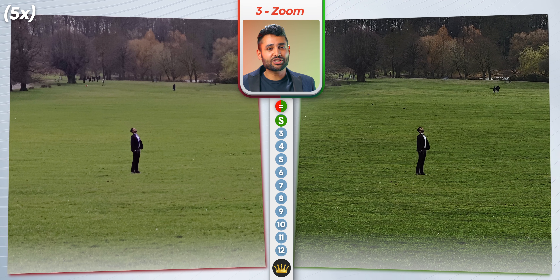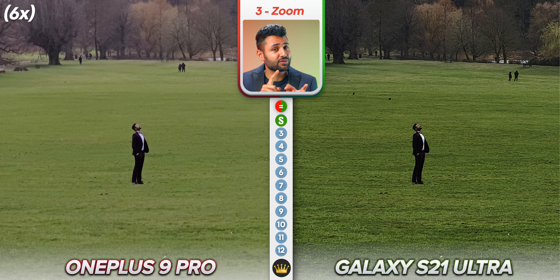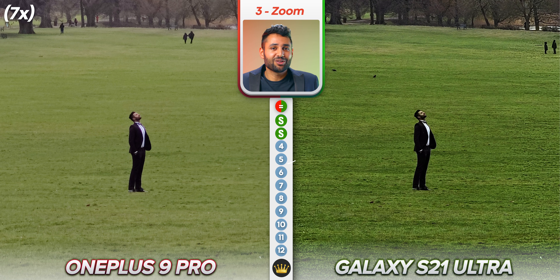I am curious about something: when you take zoom shots on your phone, how often do you actually want to go past 10x? I'd imagine the majority of people when they're zooming in probably go closer to 5X, 6X, or 7X. But yeah, the Samsung still looks better.